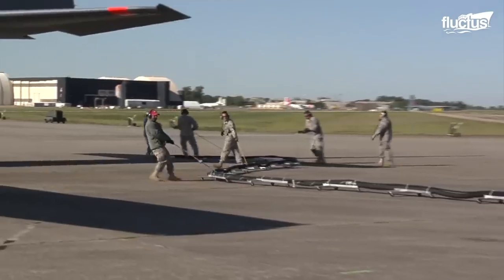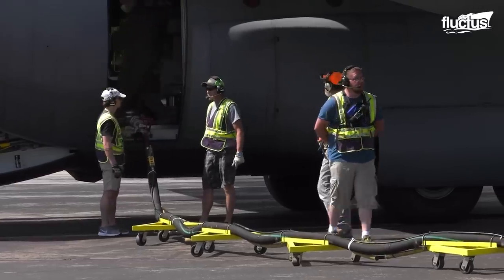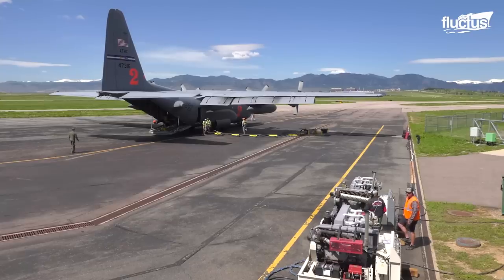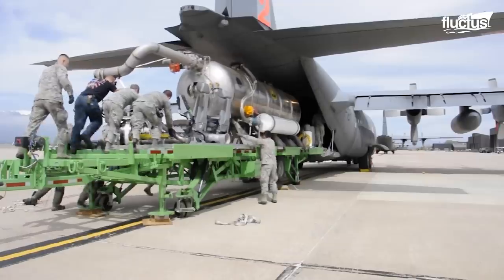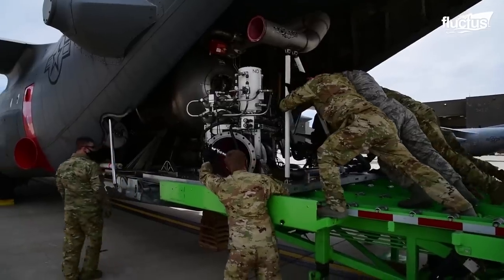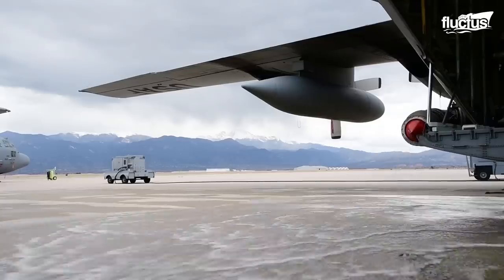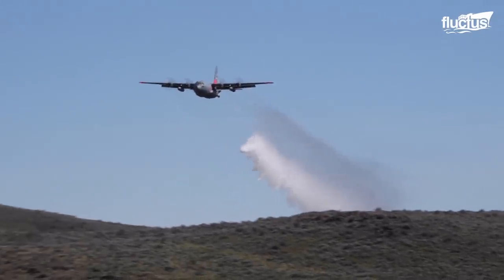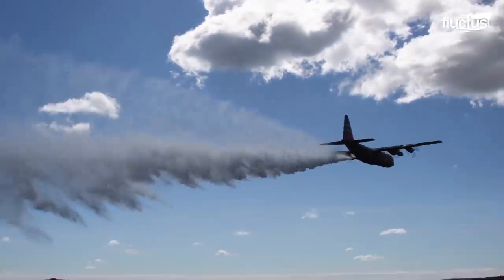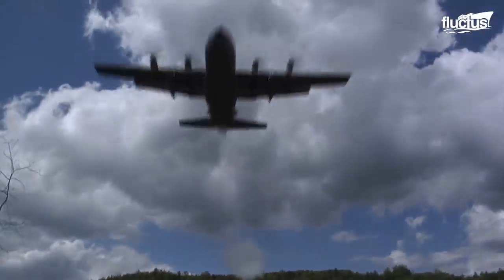Another vital tool in the fight against wildfires is the Modular Airborne Firefighting System, or MAFS. This is a special unit that can be installed into the cargo bay of a large aircraft like the C-130, allowing for the targeted release of up to 3,000 gallons of water or fire retardant. Its multi-directional nozzle ensures that crews don't have to drop their payload in a haphazard manner.